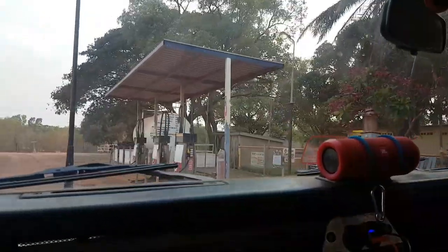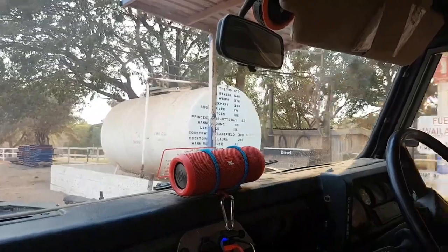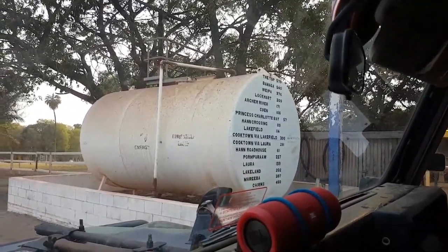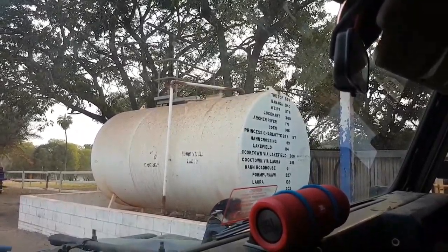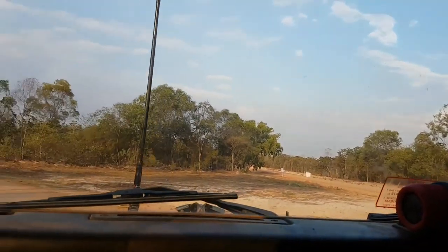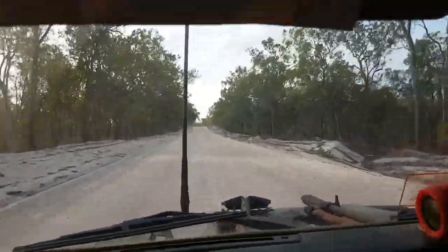We've made it — this was the old Telegraph Station. Oh wow, 570 to the top, which is exactly how many we've done since Laura. Another 108 to the next point — that's actually not that far, just down the road.